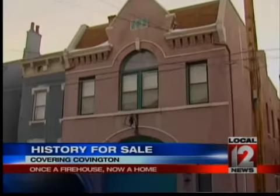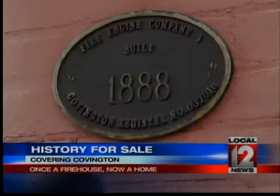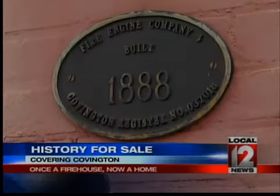The building used to be Engine Company No. 4 in Covington. It was built in 1888. It was not just a firehouse, but it was a neighborhood service. It was a community center. They would have cookouts here for the neighborhood. This was a central part of daily life.